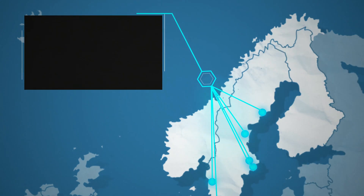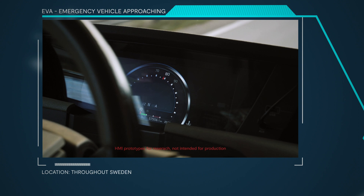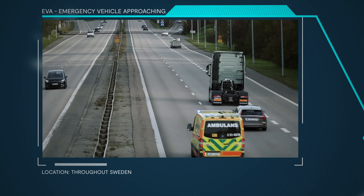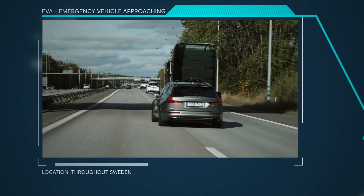The Emergency Vehicle Approaching Warning message will be sent to vehicles before a driver can detect the emergency vehicle visually or upon hearing the siren. This will shorten the response times for emergency vehicles and lower the risk of incidents in traffic.